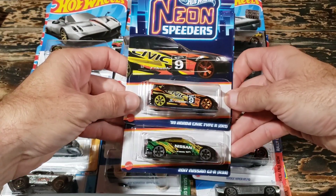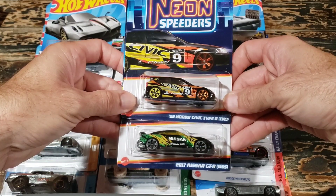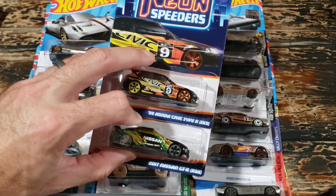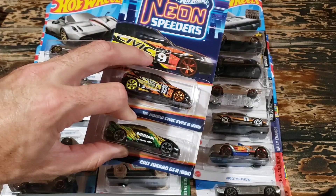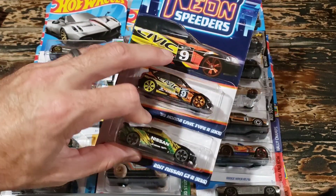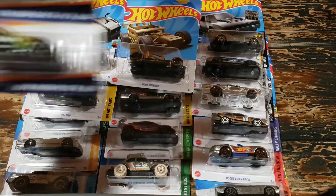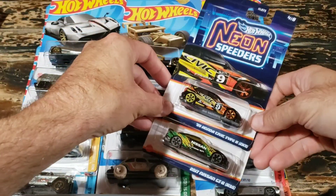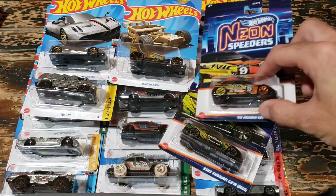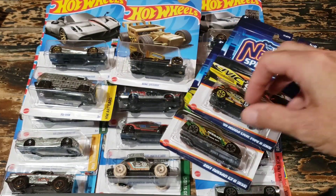I'll try to post a tag here where you can go check out my videos on these. I do have quite a few extra of the Honda Civics and the Nissan GTRs that I'm going to be posting up for sale. If you're interested in any other cars from this set, let me know and I'll see if I can get some extras. A lot of the cars were really damaged from the ones I found. These are from the Neon Speeders set - the Honda Civic Type R and the Nissan GTR. I'm not going to post the GTR for sale for a couple of days because I'm not sure what I'm going to do with it yet, but the Honda Civic should be popping up pretty soon.